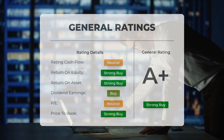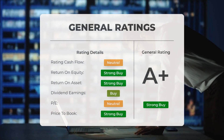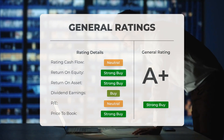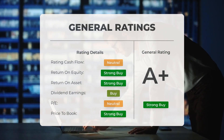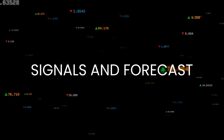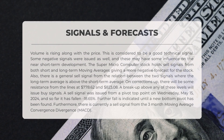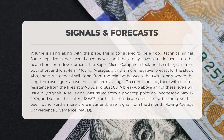Analysts have given Super Microcomputer stock a general strong buy rating. They rate the P/E ratio as strong buy and price-to-book as strong buy. For return on investment, analysts also give the stock a strong buy rating. A positive signal has been identified: volume is rising along with the price, which is considered a good technical signal.